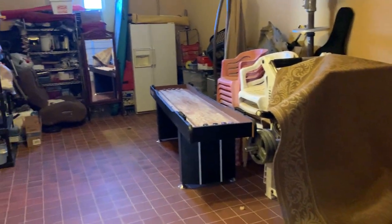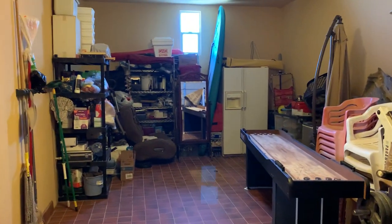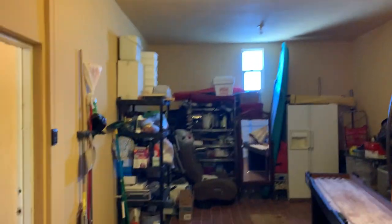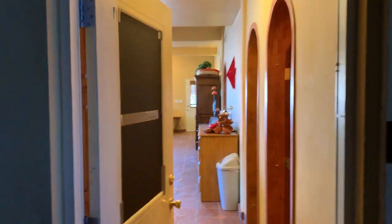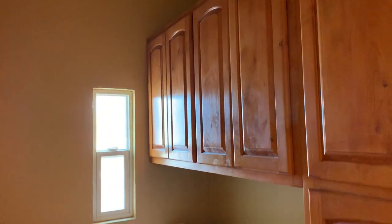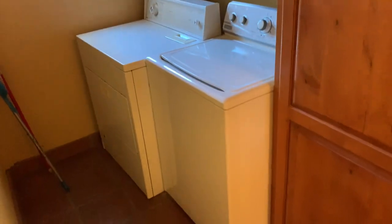Hi, this is Alexa with Playa Sonora and we're here on the property, the one in Cholla. We are in the garage right now — this is where we entrance — and then there is the laundry room with cabinets, a nice space.